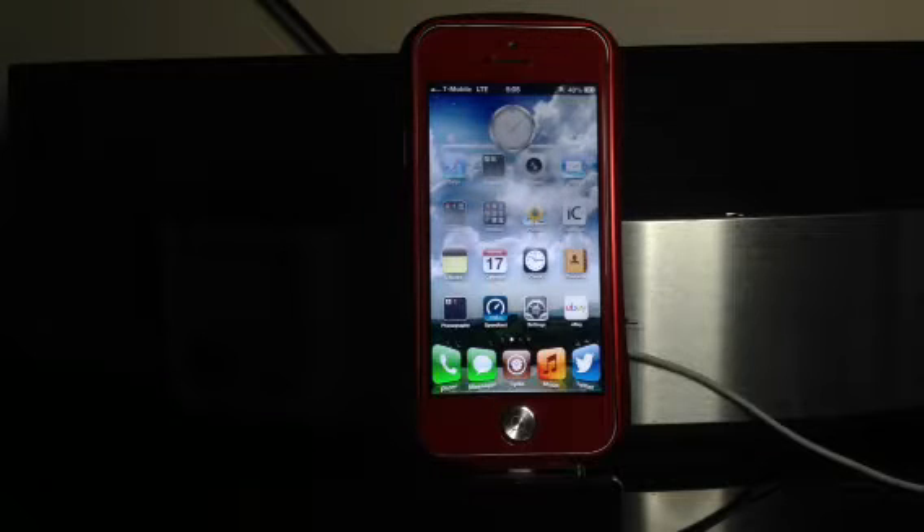Hey, what's up? SixTayYo here, time to be showing you T-Mobile's newly released 4G LTE network. This is in Layton City, Utah, and it's been roughly over an hour since it actually popped up on my iPhone.